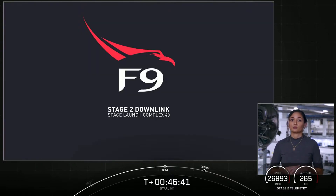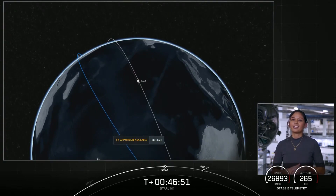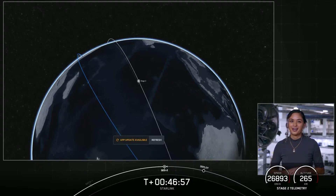During this coast phase, the spacecraft will start to spin along its central axis, giving the Starlink satellites the momentum they need to space themselves out after deployment. We lost signal at Diego Garcia, as expected. We'll see you back here at T-plus one hour and four minutes.